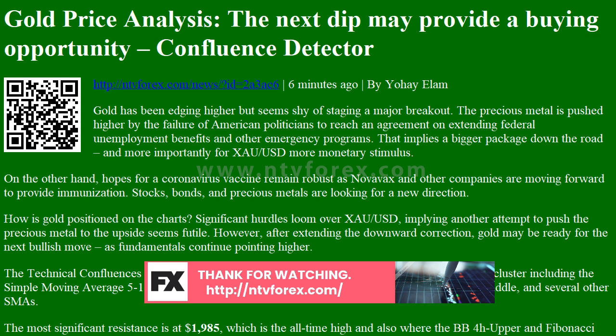Some support awaits at $1,968, which is the confluence of the SMA-10 1H, the previous 4H low, and the SMA-5 one-day. A more considerable cushion is at $1,952, which is the meeting point of the Fibonacci 38.2% one-week and the BB4H lower.